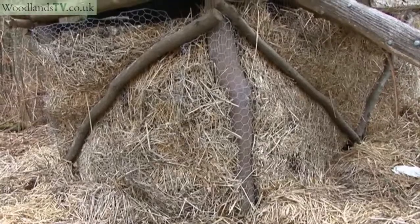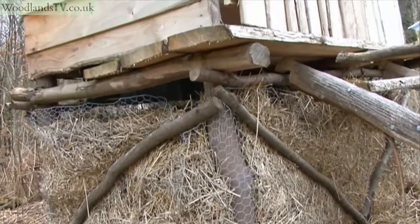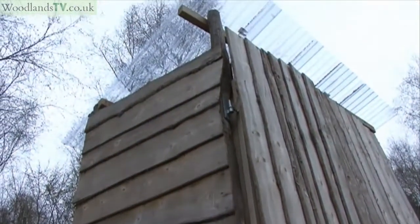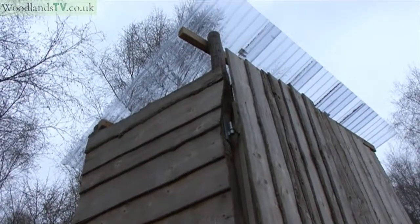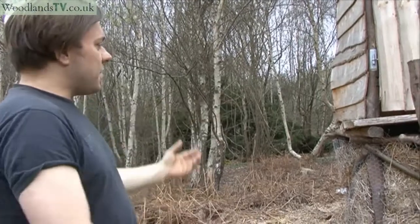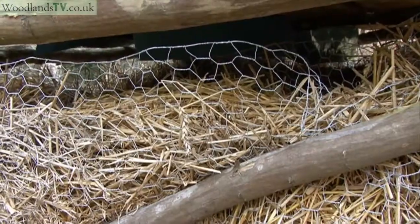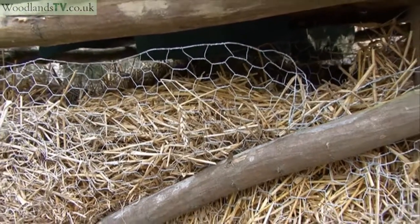It's four large hornbeam poles for the main structure, then we've built the platform on top. The main workings — not that there's much — is a wire basket filled with straw, and that allows the moisture to be wicked away from the waste. It's quite open so you get a lot of air flow, which means there's no smell.